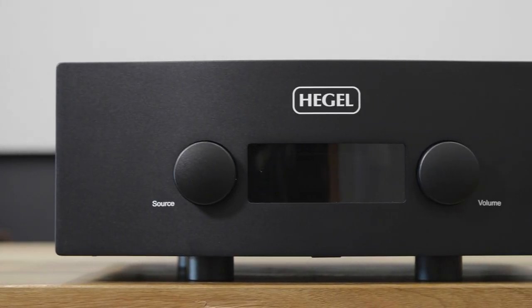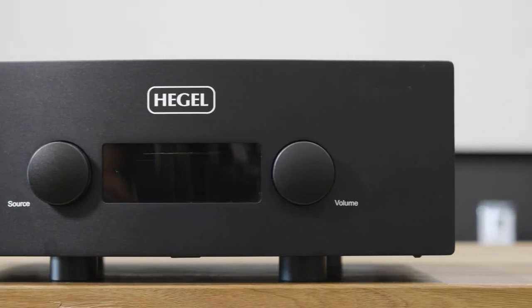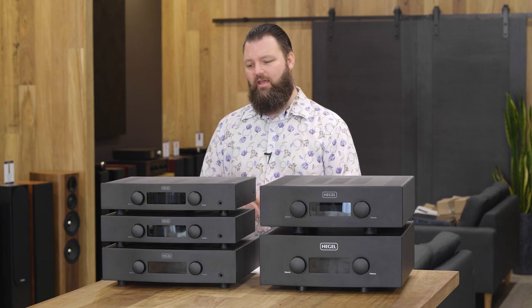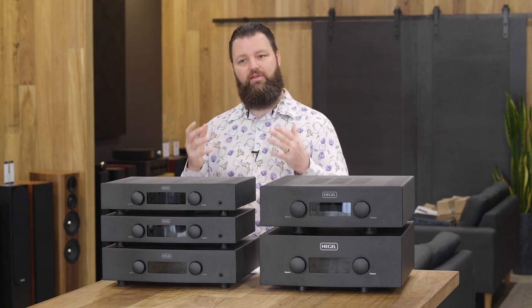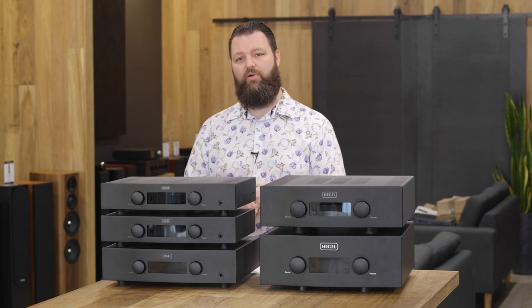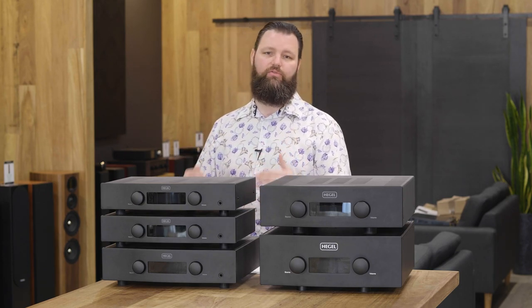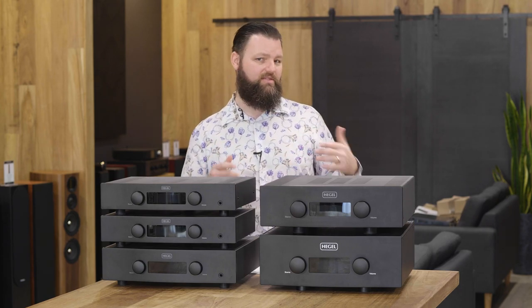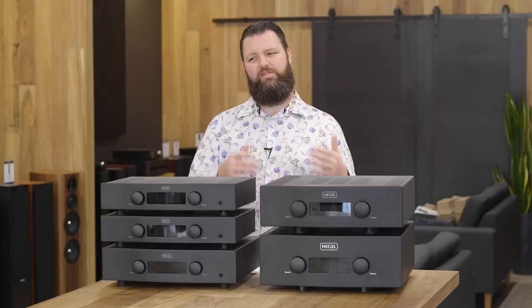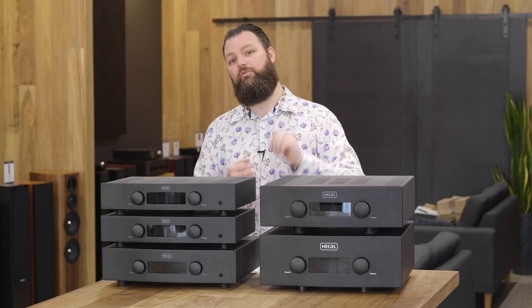The DAC, or digital-to-analog converter, in the Hegel amplifiers is remarkably good — it's very clear that Hegel have paid specific attention to these. In the H95, the quality they achieve at that price point really amazed me. As you go through the different models they do increase, however, once you get to the H390 and H590, they get the BitPerfect DAC, which gives you a whole different layer of resolution.